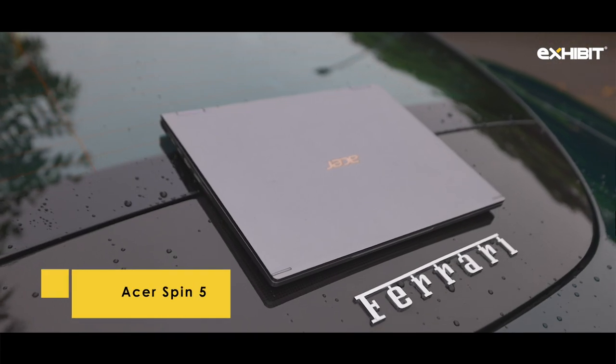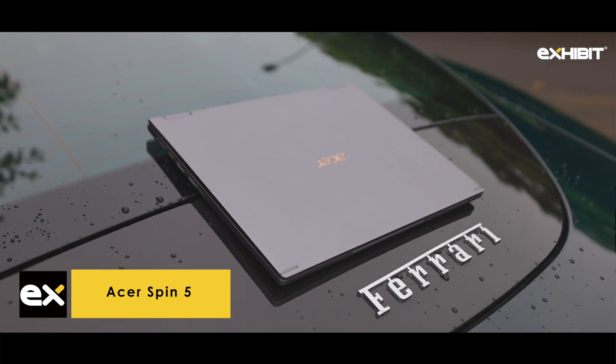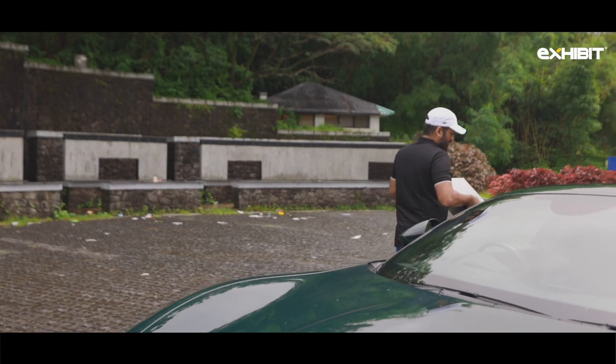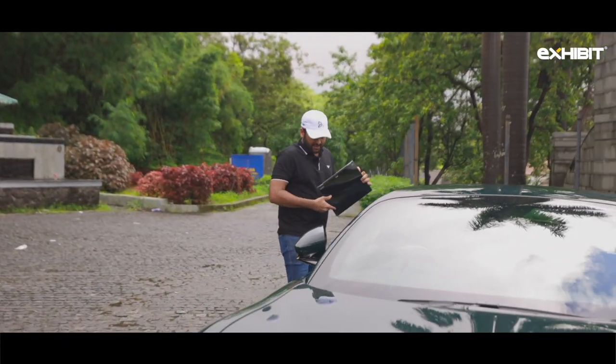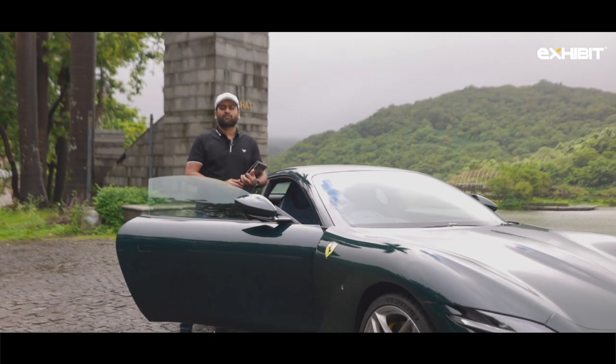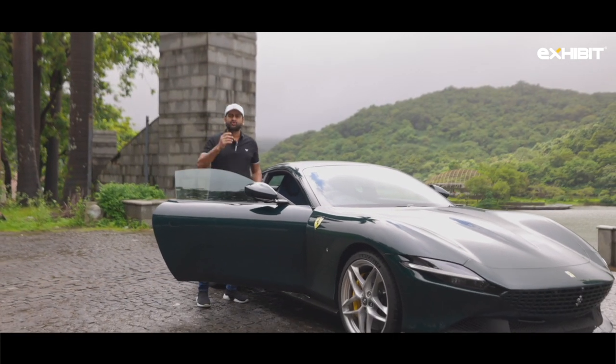Something like the Acer Spin 5 which folds out into a laptop and works all day long, and can become a tablet where you can watch on your platform. Something like my dual personality who's sitting right now in the living room enjoying the Roma and drawing his own dream sketch.